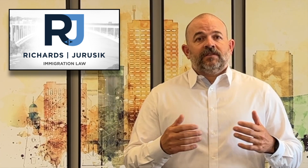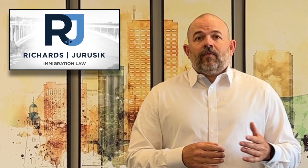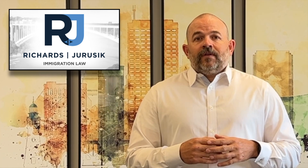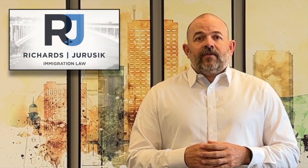If you have any other questions about U.S. immigration law — that's all we practice — feel free to contact us through our website, by email, by phone call, whatever method is easier for you. If you have any other questions or need assistance, feel free to contact us directly. Thank you for watching and have a great day.